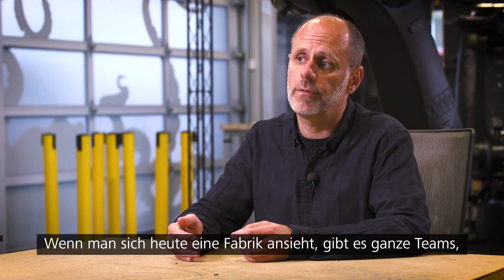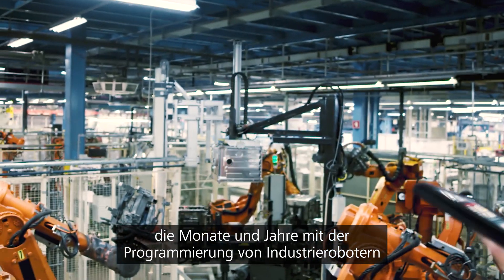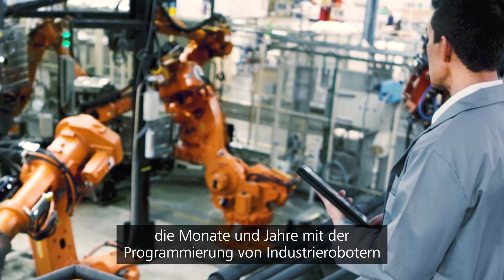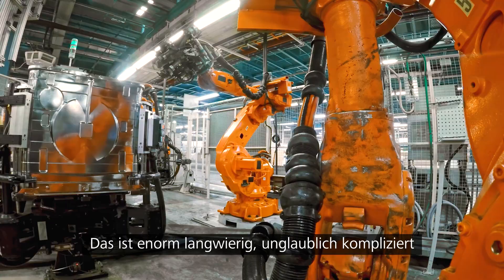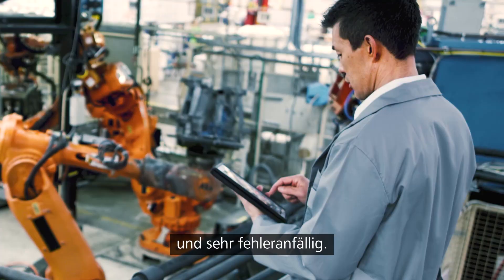Today, if you visit a factory, there are teams of people that spend months and years programming industrial robots to do just one task. It's incredibly tedious, unbelievably complicated, and very error-prone.